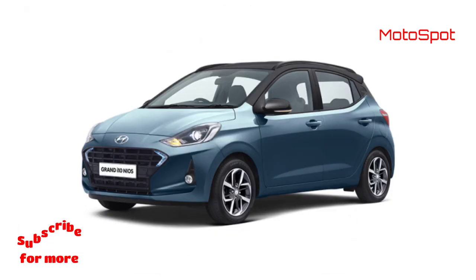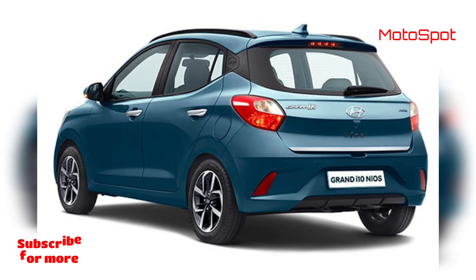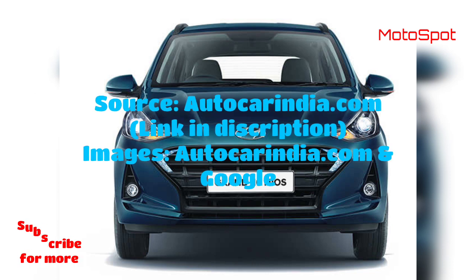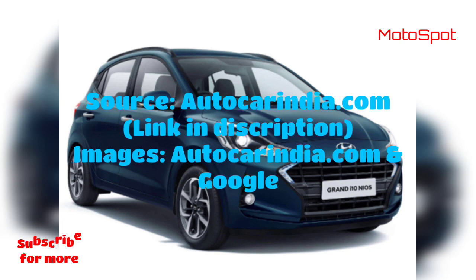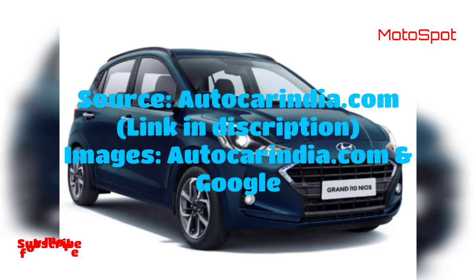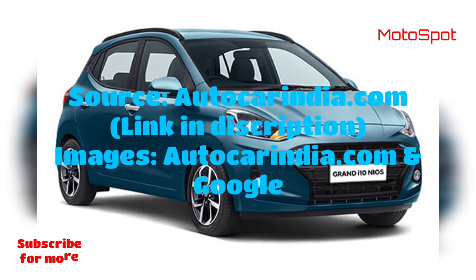For now, the Hyundai Grand i10 Neos Turbo does not have any direct BS6-compliant rivals, as most affordable fun-to-drive cars — the Fiat Abarth Punto, Maruti Suzuki Baleno RS, and Tata Tiago JTP — will not make it into the BS6 era. Only when the Volkswagen Polo 1.0 TSI arrives will Hyundai's warm hatch get a proper rival.